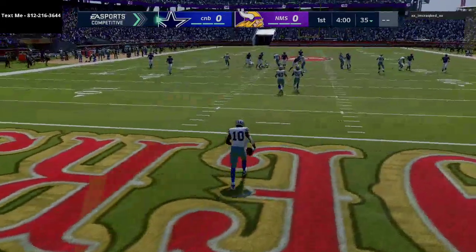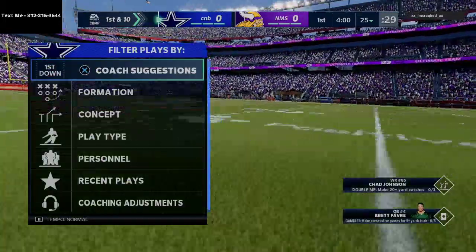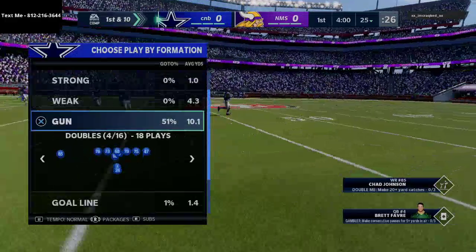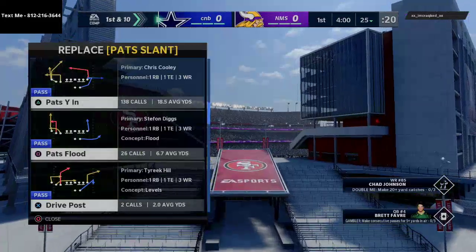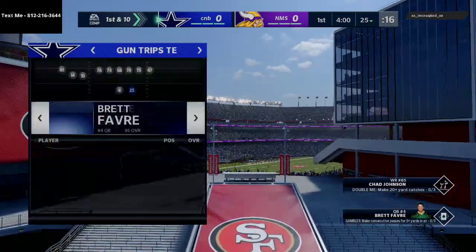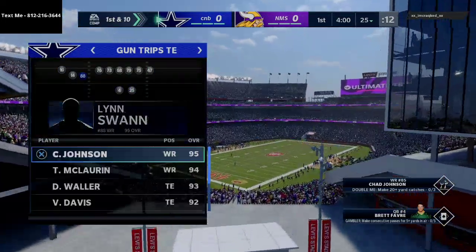In today's video, I'm gonna be breaking down and taking you guys through what I think and how I play Madden 21 in a live matchup here in MUT head-to-head seasons. Basically I'm breaking down my new offensive e-book. For those of you guys that have never met me before, my name is Cody and I do Madden 21 tips and tricks videos every single day here on YouTube.